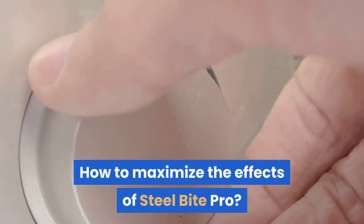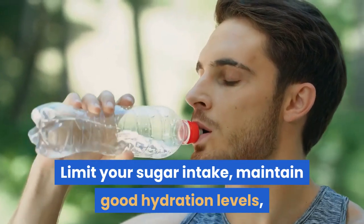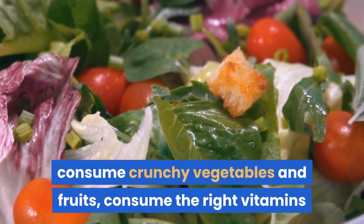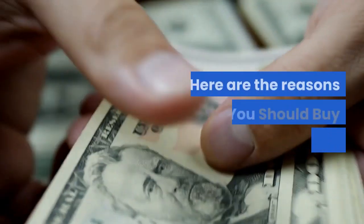To maximize the effects of Steel Bite Pro: limit your sugar intake, maintain good hydration levels, consume crunchy vegetables and fruits, consume the right vitamins, and ensure that you follow good oral hygiene.